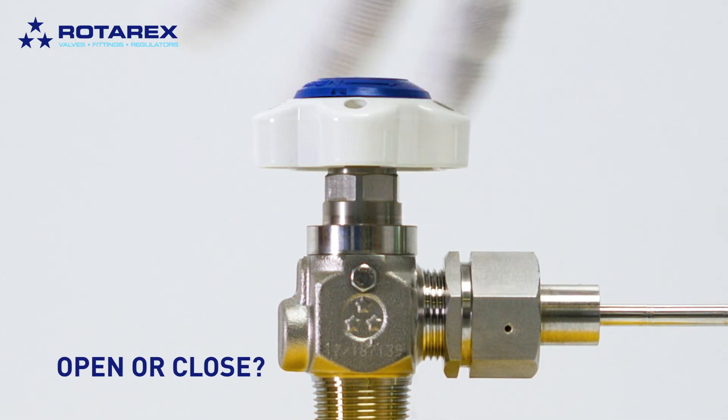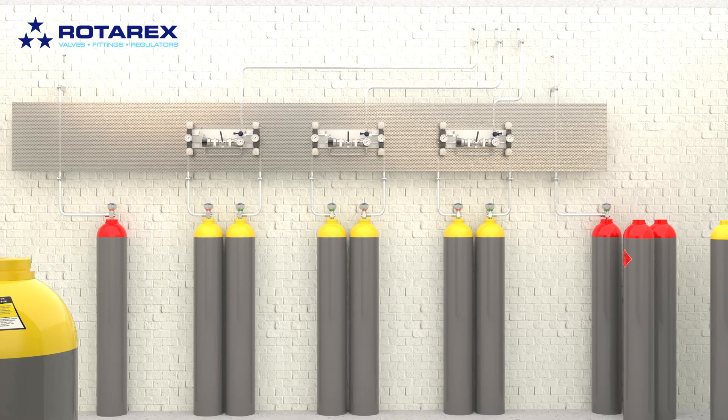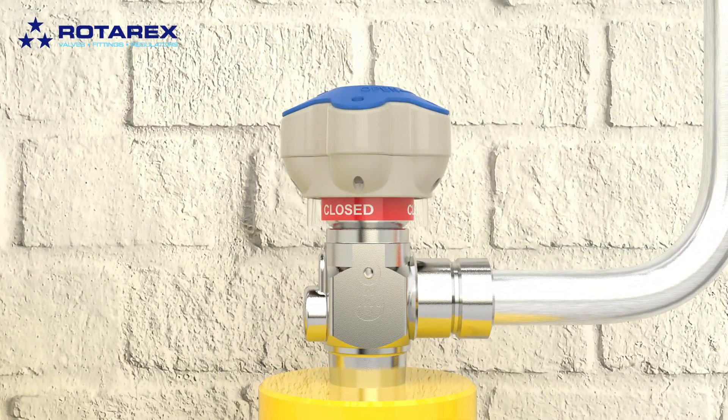How do you know if your cylinder valve is open or closed? When dealing with corrosive and potentially toxic gases, you can't take chances. Wouldn't it be great to have some way to know just by looking?